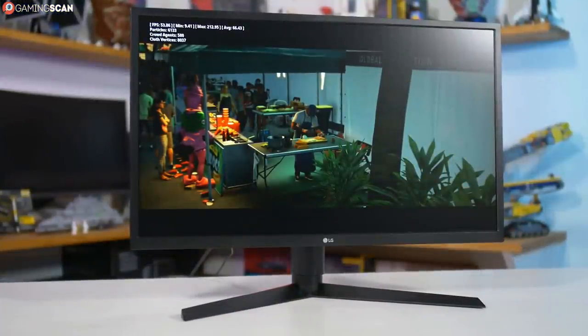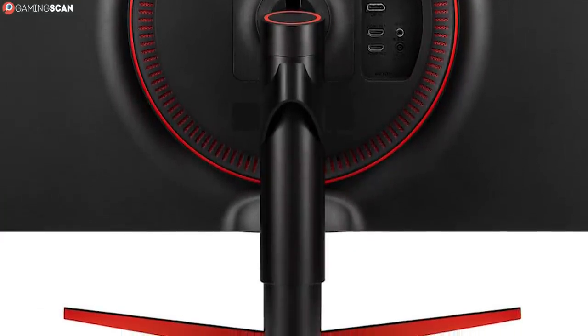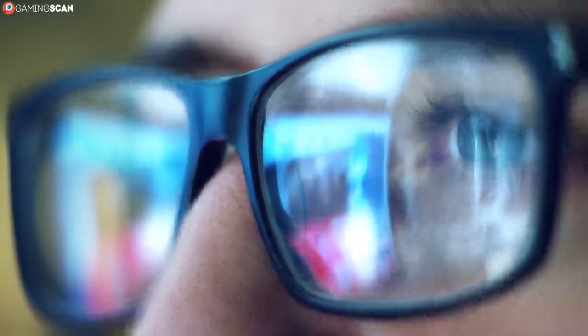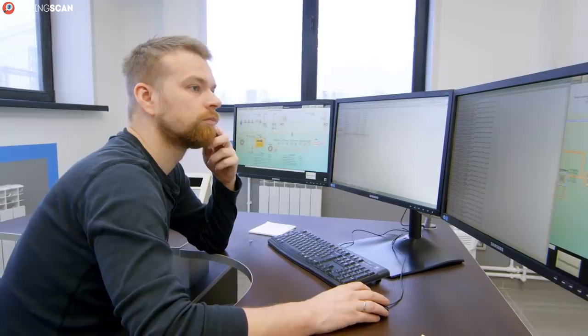When we talked about the first AOC, we said it may be too big for comfortable desktop use, and the same certainly applies here. However, the LG has the added benefit of supporting any 100x100 VESA mount, and with a large enough distance between you and the monitor, this problem just disappears.